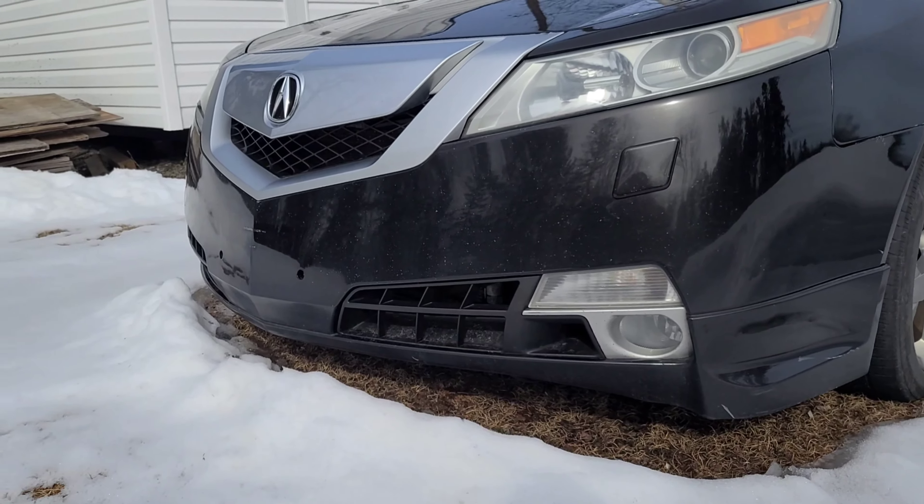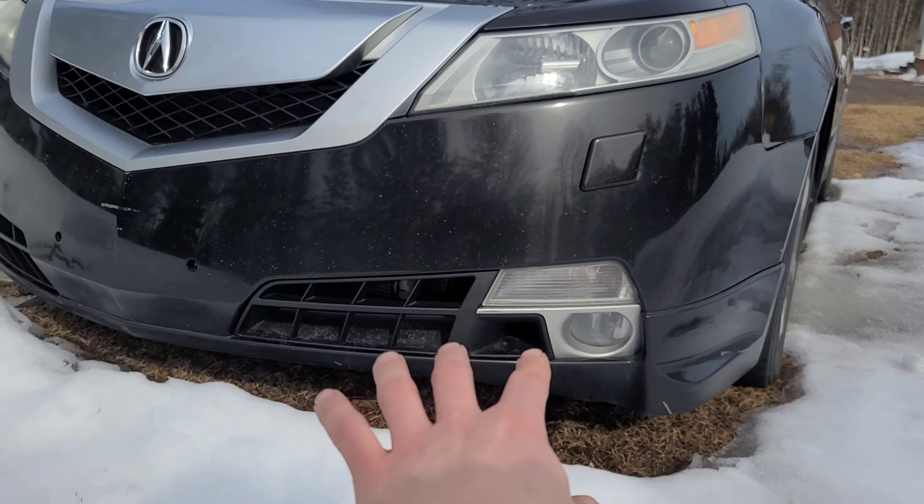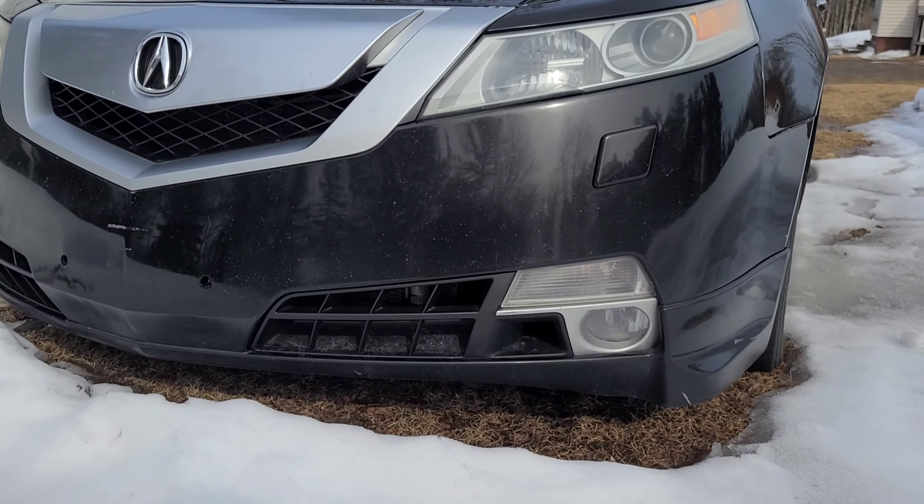I kind of figured it wasn't too modded because I pulled away pretty good. Normally if those are full bolt-on tune, I only pull maybe a couple car lengths, but that was way more than that. So welcome back to another video.